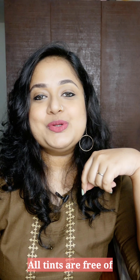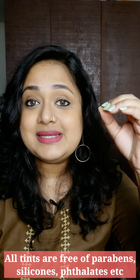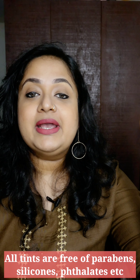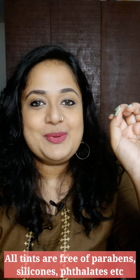Hey everyone, so in today's video we are going to take a look at some of the affordable lip, cheek and eyelid tins. I have picked brands which are paraben free, sulfate free — comparatively safer brands — and I have 8 of them to show to you today. So without wasting much time, let's get started.